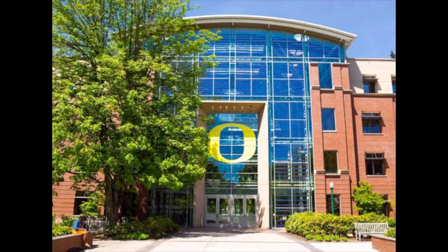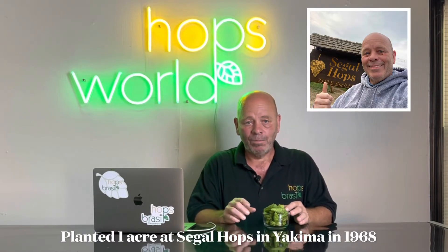The history of Cascade hops goes back to 1955 at the University of Oregon, where a seed was planted by Jack Horner. It took years until 1966 when Dr. Stan Brooks actually chose the plant that became Cascade — it was known as USDA number 56013 for many years before they named it Cascade. They planted one acre as a test yard in 1968, stored the hops in Yakima for four years, and finally in 1972 Coors decided to try out Cascade hops in their beer.